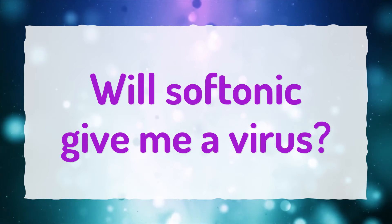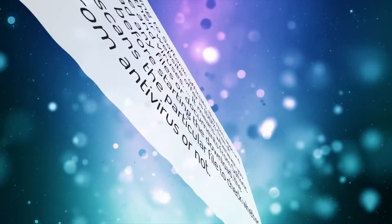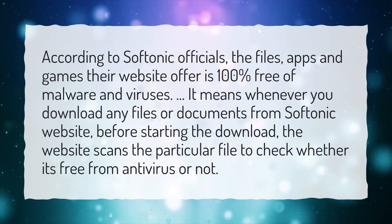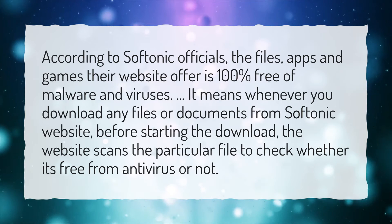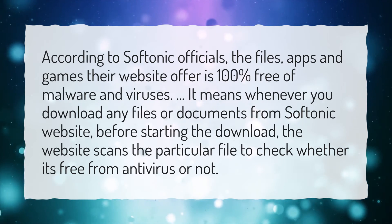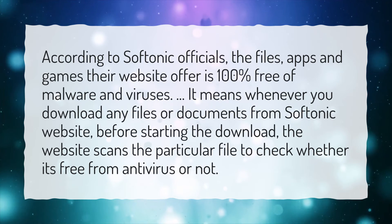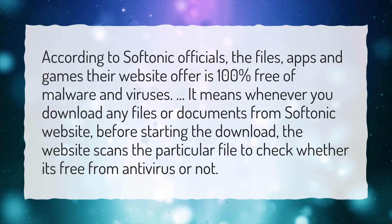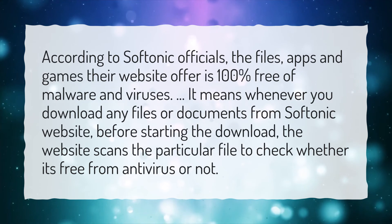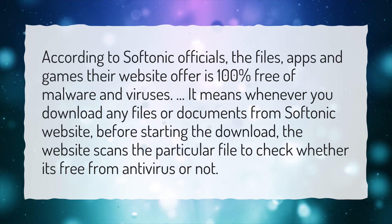Will Softonic give me a virus? According to Softonic officials, the files, apps, and games their website offers are 100% free of malware and viruses. It means whenever you download any files or documents from the Softonic website, before starting the download, the website scans the particular file to check whether it's free from viruses or not.